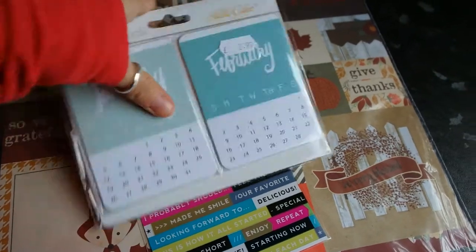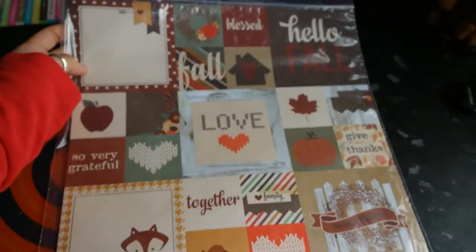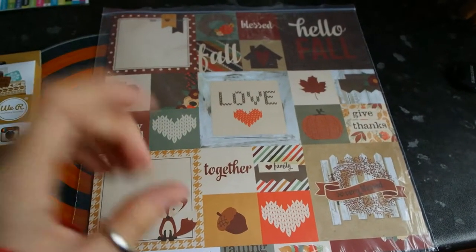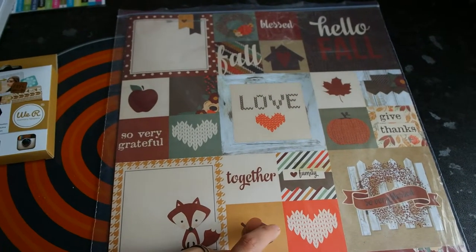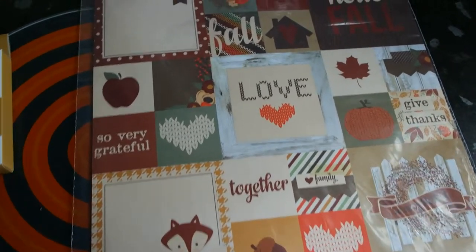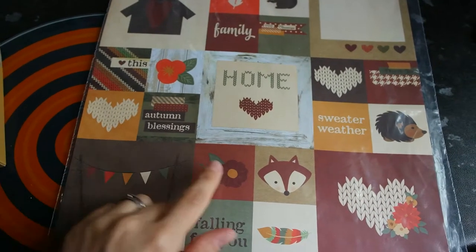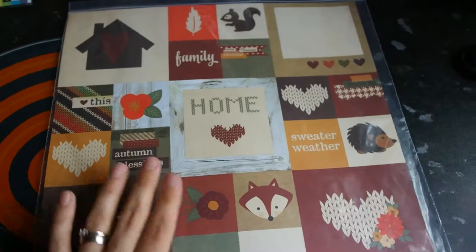The last thing I bought was this big sheet of 12x12 paper. It's a Simple Stories one called Sweater Weather — it's 2x2 and 4x4 insta squares paper. It's double-sided with an autumn theme. The other side has 4x4 and 2x2 squares so I can use these in my insta pages.